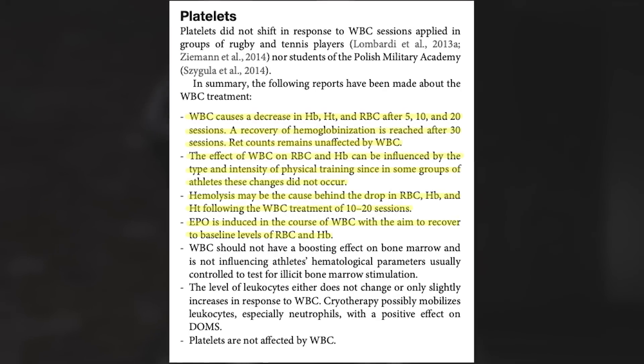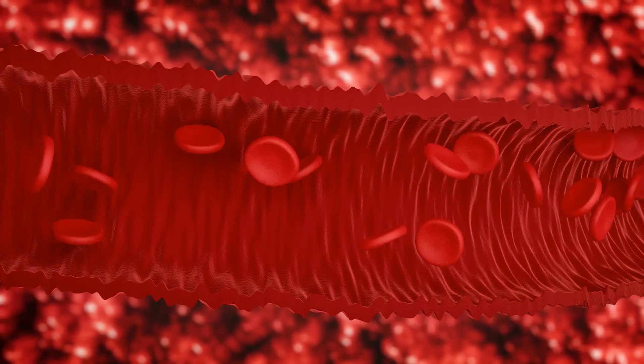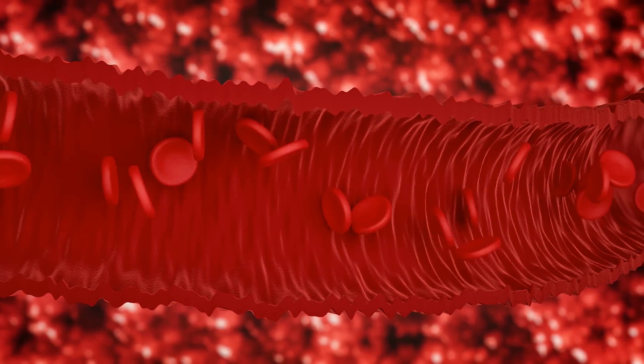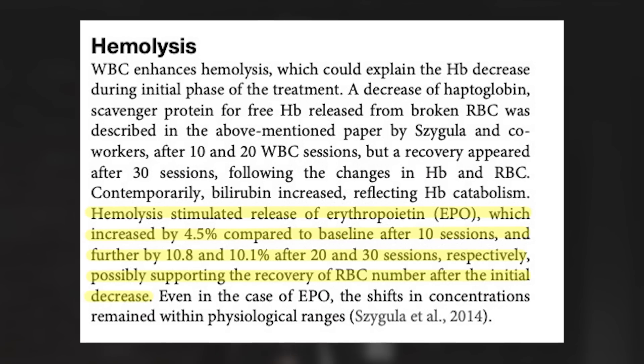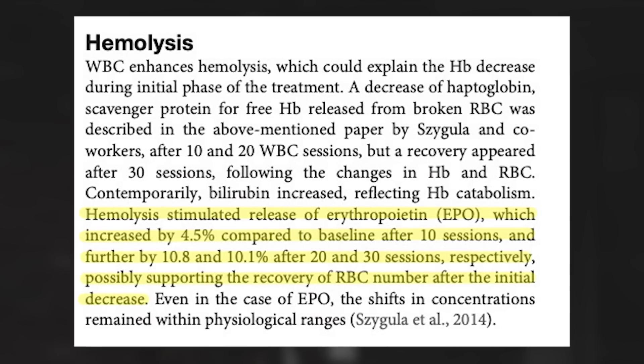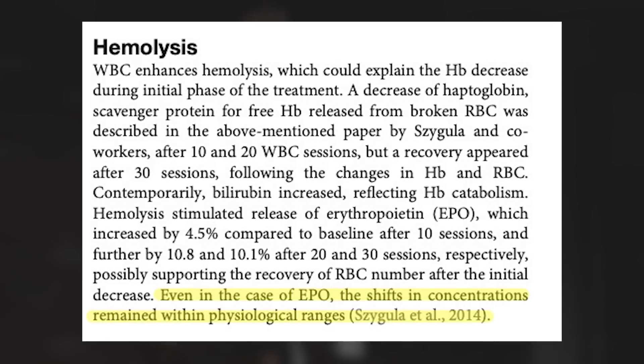Segula and colleagues noted that whole body cryotherapy decreased hemoglobin and red blood cell count in subjects performing daily sessions. Red blood cells are an oxygen-carrying component of our blood — what so many athletes during the doping era of cycling were hoping to increase by taking EPO. EPO, or erythropoietin, is a naturally occurring compound that signals our body to create more red blood cells. When red blood cell count decreases, our body increases EPO production to repair oxygen-carrying capabilities. Researchers observed this decrease after 10 and 20 sessions, but noted that after 30 days, red blood cell count returned to 4.5% above baseline — and critically, EPO concentrations remained within natural levels even with these treatments.